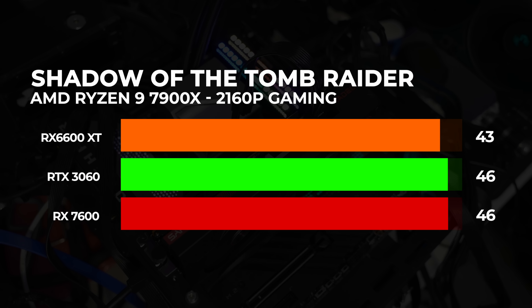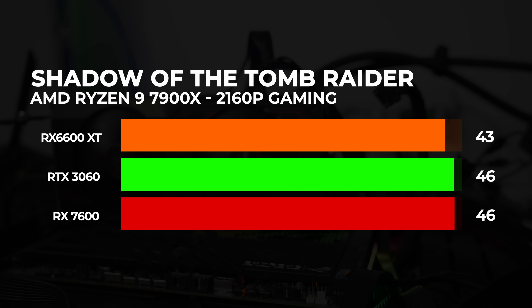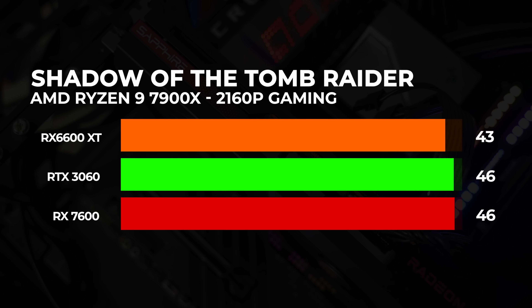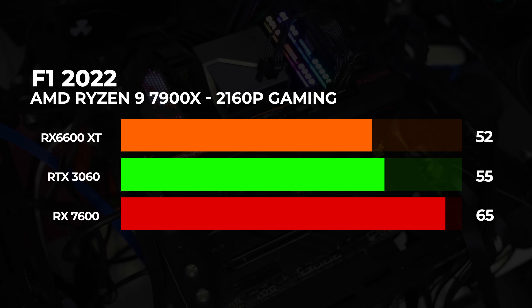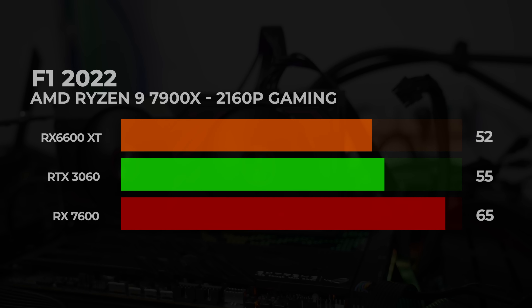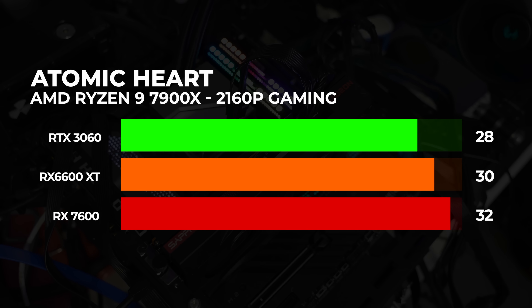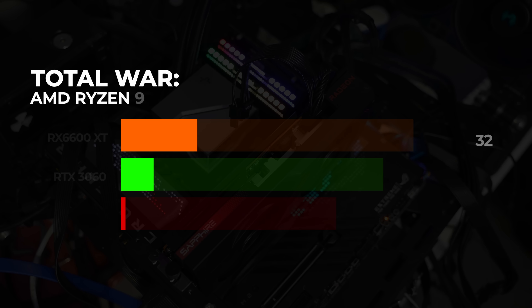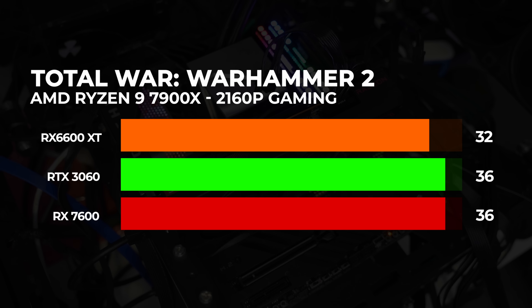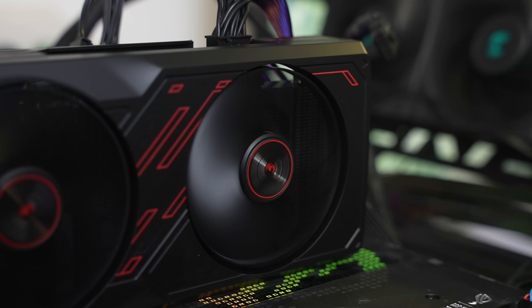Shadow of the Tomb Raider: Vidimo limitaciju video memorije gde svaka karta isporučuje skoro pa identičan fps. 8 GB video memorije je sasvim dovoljno za 1080p, čak i za 1440p, dok 4K zahteva veću količinu. F1 2022: U ovom naslovu RX 7600 se nosi sa 4K rezolucijom sa 65 sličica, ali ovo nije ni previše zahtevna igra. Atomic Heart: RX 7600 isporučuje 32 fps-a, što je hodanje po tankom ledu. Total War Warhammer 2: Grafičke karte se vrte u opsegu od 30 fps-a, što ne bismo preporučili. Jasno je kao dan da RX 7600 i ostali konkurenti nisu namenjeni za 4K rezoluciju.